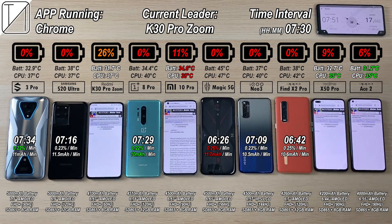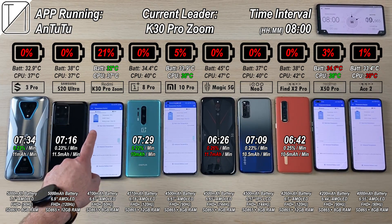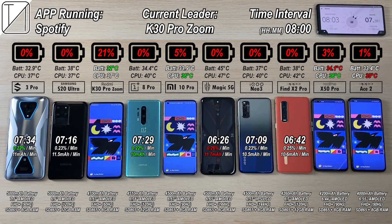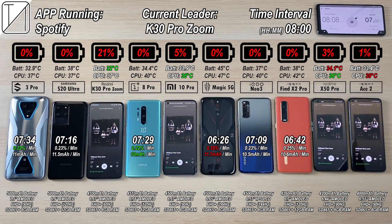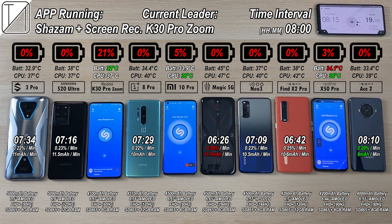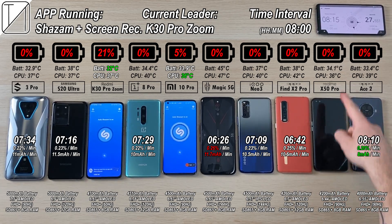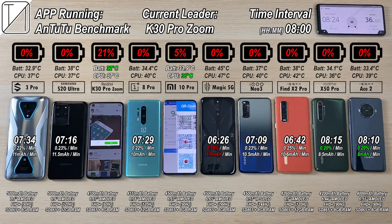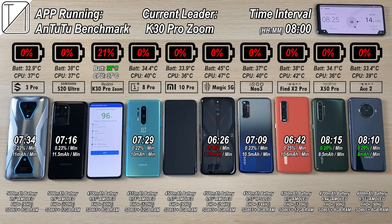At the 8 hour checkpoint we have 21% on the K30 Pro Zoom Edition, 5% on the Xiaomi Mi 10 Pro, 3% on the X50 Pro, and the Oppo Ace 2 at just 1% — not letting go. The Oppo Ace 2 knocks out after 8 hours and 10 minutes with the best mAh per minute, just 8mAh per minute of drain. The X50 Pro knocks out 5 minutes later at 8 hours and 15 minutes with the best percentage per minute. At 8 hours and 25 minutes, the Xiaomi Mi 10 Pro clocks out — but best mAh per minute is still awarded to the Oppo Ace 2.